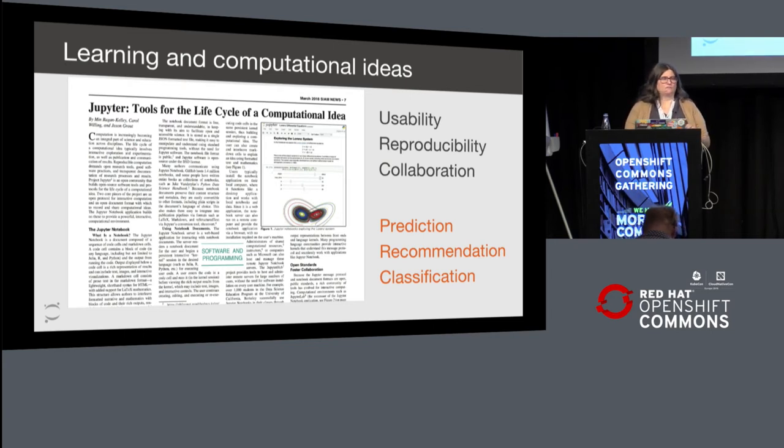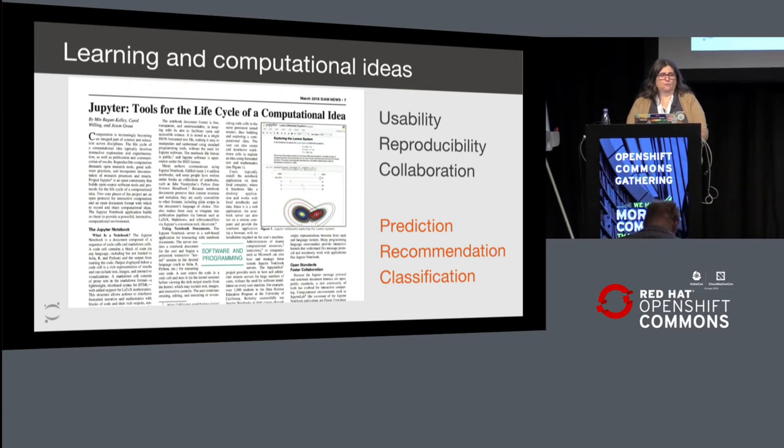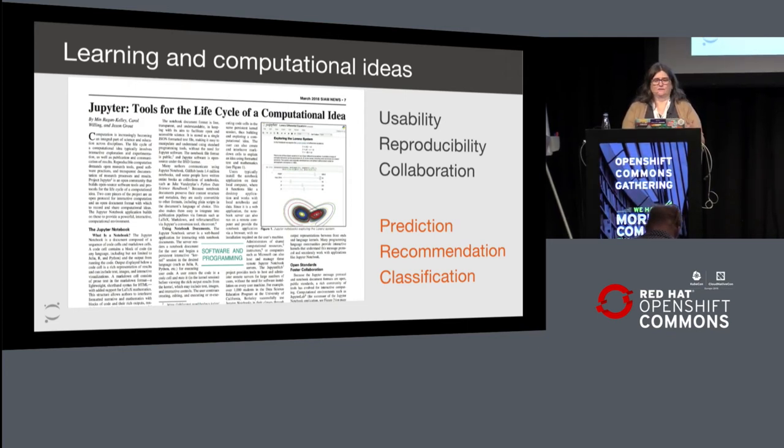That lends itself very well to machine learning because you're doing prediction, you're doing recommendations, you're doing classifications. When you start your models, you don't always know exactly where you're going to land up in the end. And by having the flexibility that Jupyter brings to that, it really helps you as a business come up with new project and product ideas based on what research your machine learning folks are doing.